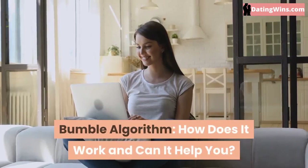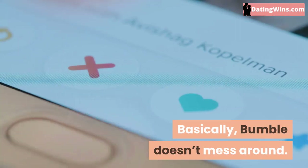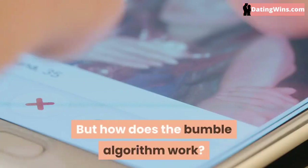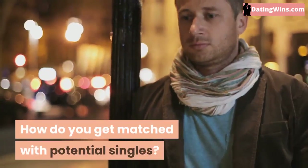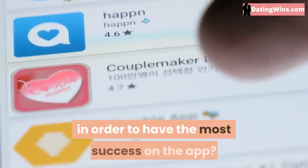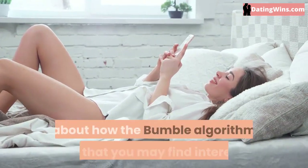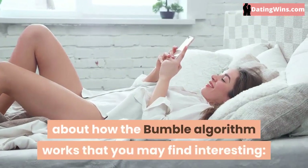Bumble algorithm — how does it work and can it help you? Basically, Bumble doesn't mess around. But how does the Bumble algorithm work? How do you get matched with potential singles, and how active should you be in order to have the most success on the app? Here are a few of the many theories about how the Bumble algorithm works that you may find interesting.